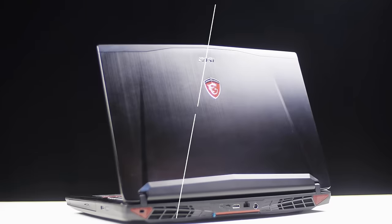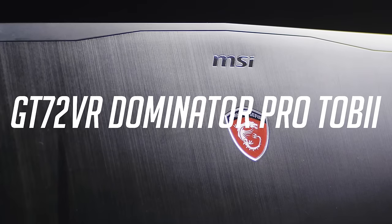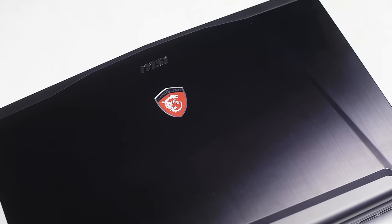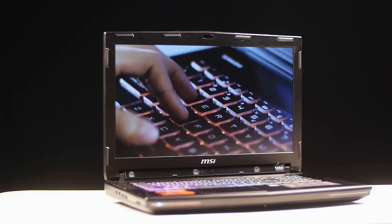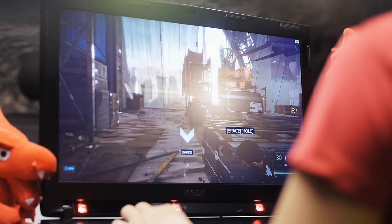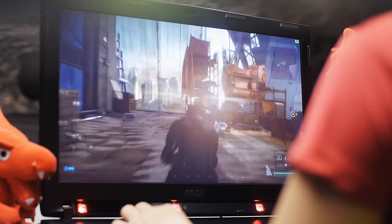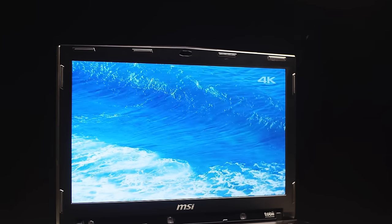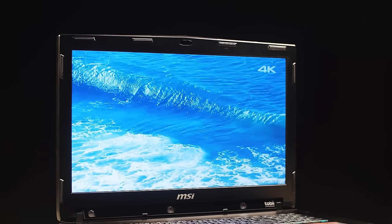To sum this all up, the GT72VR Dominator Pro Tobi is a beast of a laptop aimed at the gamer who wants an elite and unique gaming experience! Even without Tobii eye-tracking, this laptop is worth the money if budget isn't your biggest concern! But I highly suggest getting the 120Hz screen upgrade to get the best experience possible! So that's it — the GT72VR Dominator Pro Tobi, the next level to ultra-game immersion!